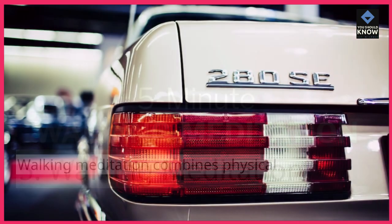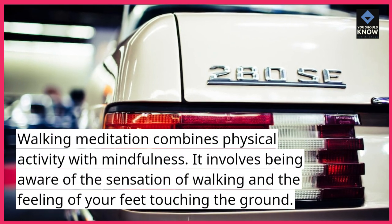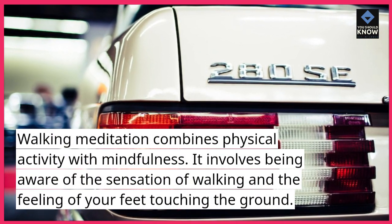Walking Meditation. Walking meditation combines physical activity with mindfulness. It involves being aware of the sensation of walking and the feeling of your feet touching the ground.